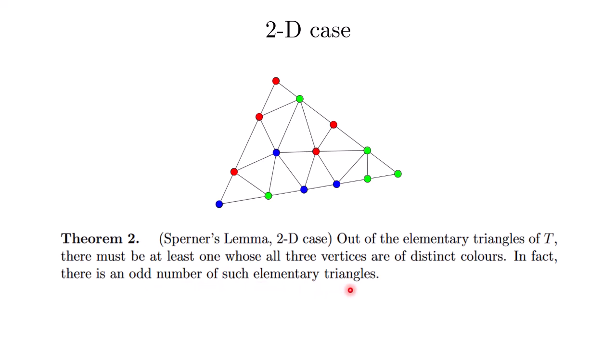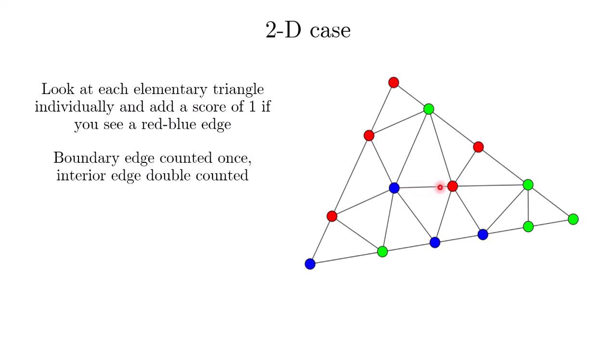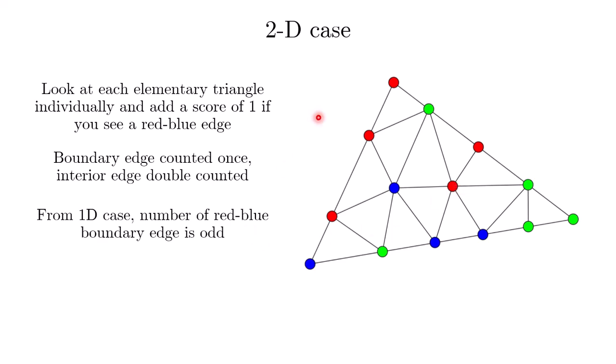The proof is similar to how we approached the 1D case — a double counting argument. We look at each elementary triangle one at a time, look at the three edges, and each time we see a red-blue edge, we add a score of 1 to the final score. Similar to the 1D case, boundary edges will only contribute once to the score, whereas an interior edge that is red-blue will contribute twice. The number of boundary edges that are red-blue is an odd number, which uses the 1D case we proved earlier.